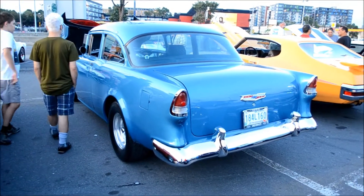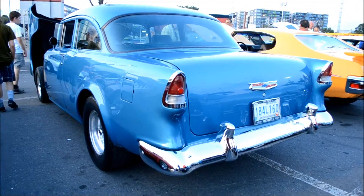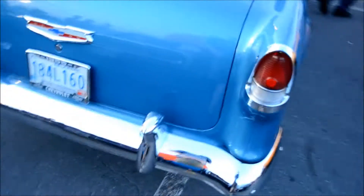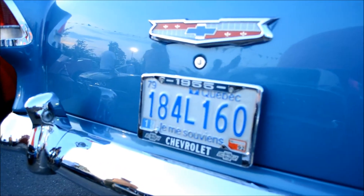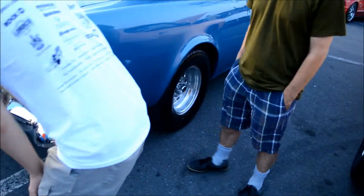Oh my god. Is this a fucking barn find? What's the story with this 55 Chevy, man — 150 probably. Look at this. It's got a fucking 79 Quebec issue plate, which means this guy is like, I don't know, maybe the second or third owner or something. That's fucking far out, man. I don't think I've ever seen a 55 Chevy like this before.